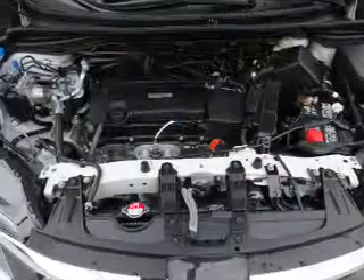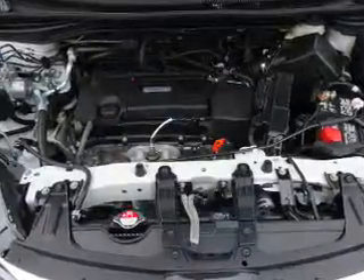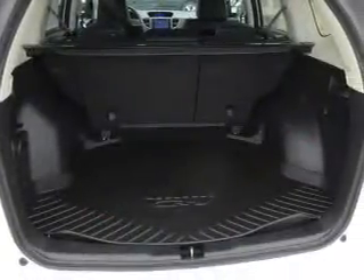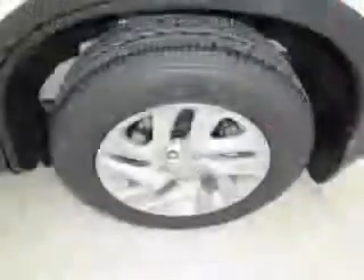Inside you'll find leather seats, heated seats, Bluetooth connectivity, Sirius XM satellite radio, auxiliary input, steering wheel controls, push-button start, automatic climate control, a backup camera, and curtain head airbags.